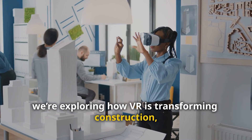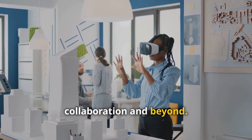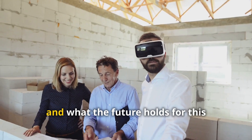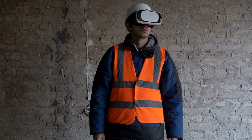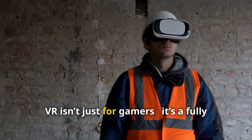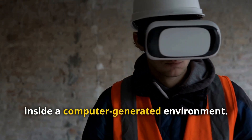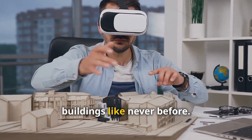Today we're exploring how VR is transforming construction — from immersive design reviews to enhanced collaboration and beyond. We'll break down the barriers to adoption, the return on investment, and what the future holds for this game-changing tech. VR isn't just for gamers; it's a fully immersive technology that places users inside a computer-generated environment. In construction, this means engaging with 3D models of buildings like never before.